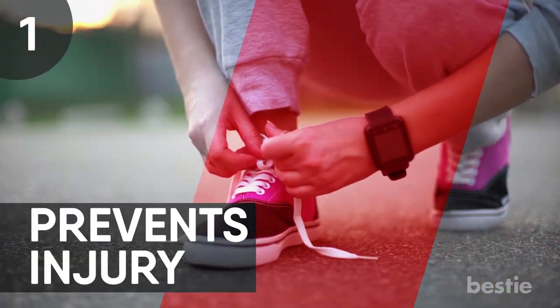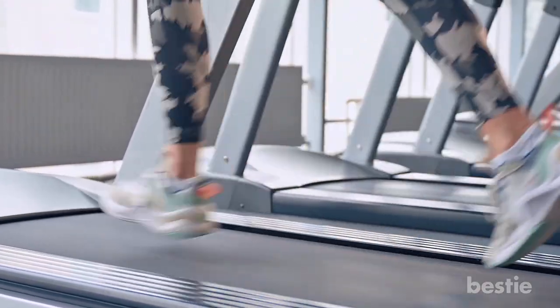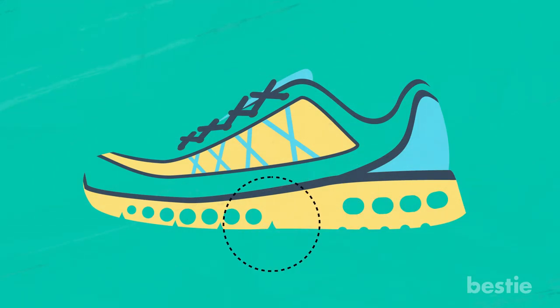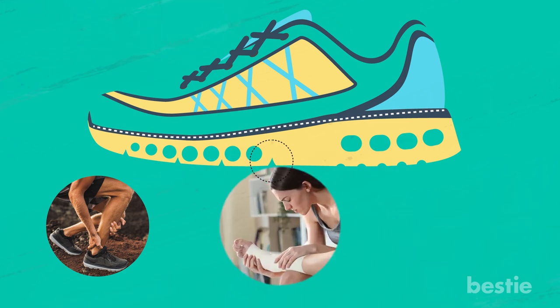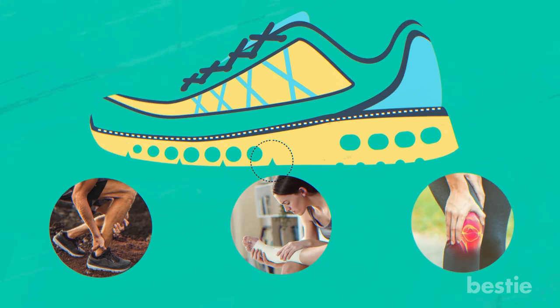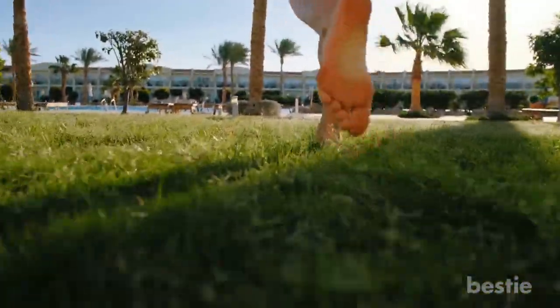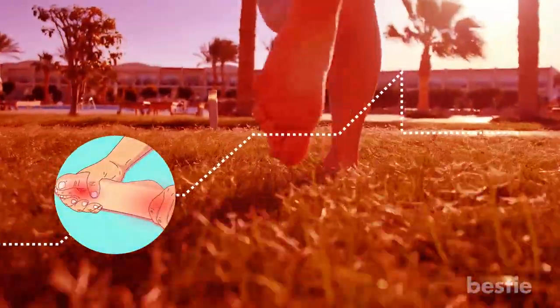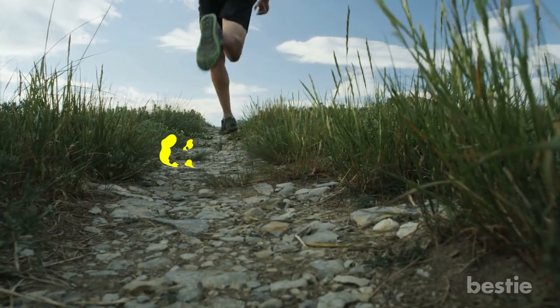1. Prevents Injury. In many cases, running shoes can help prevent certain types of injury. It is suggested that the midsole cushioning and arch support can prevent overuse injuries such as tendonitis, stress fractures, and joint pain. Though barefoot running has increased in popularity over the past few years, the risk for cuts and scrapes is high. The outside protection offered by shoes reduces injury to the feet.